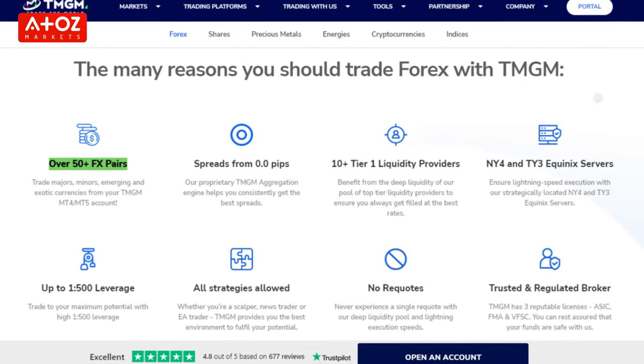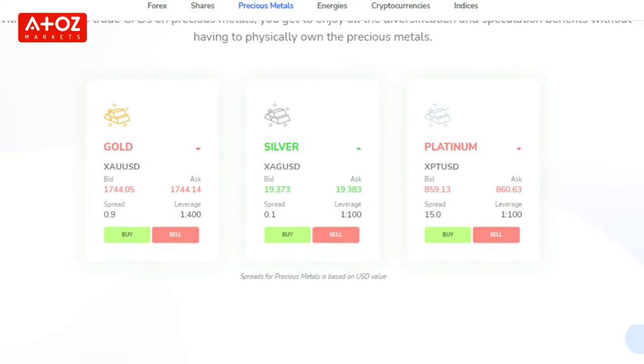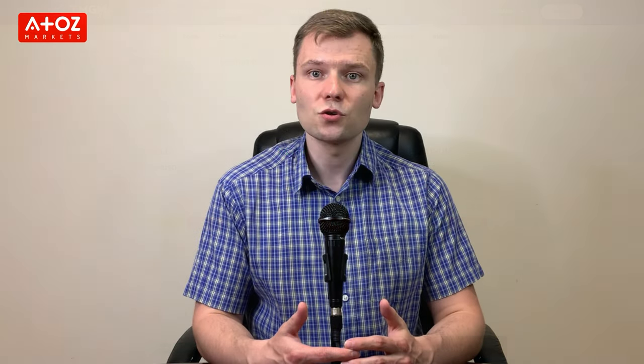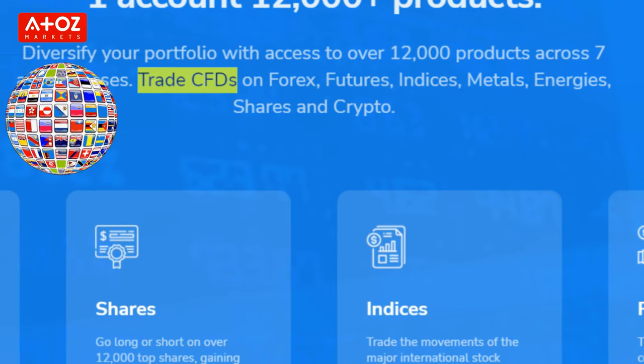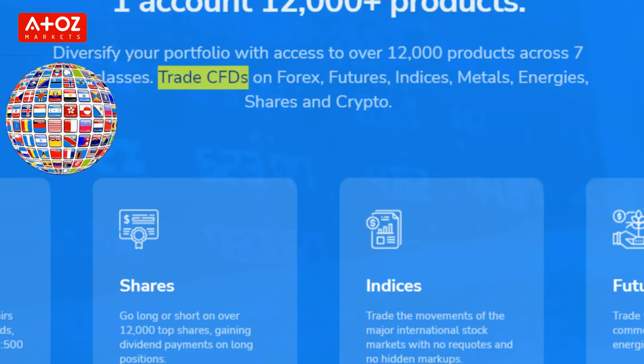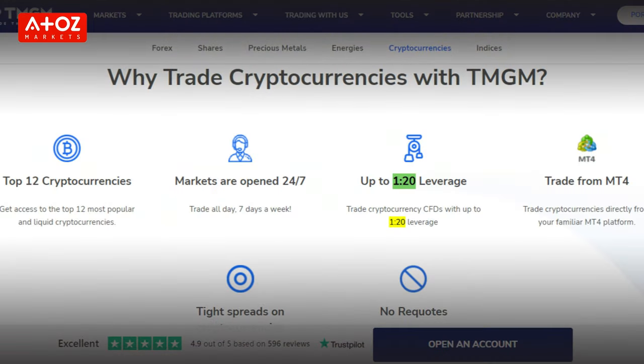TMGM offers 50 Forex pairs, including major, minor and exotic currency pairs, as well as gold, silver and platinum. For trading shares, you get access to over 12,000 markets all around the world, traded as CFDs. You can also trade crypto CFDs on TMGM — 12 different crypto-fiat pairs with leverage of 1:2.